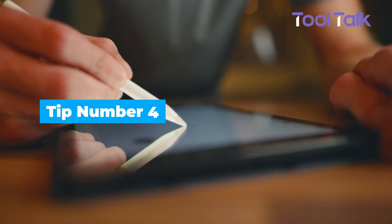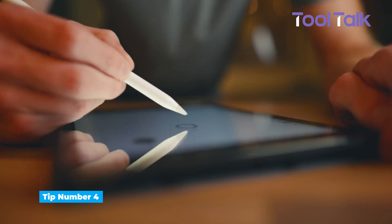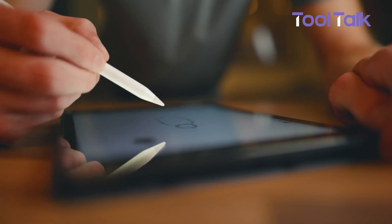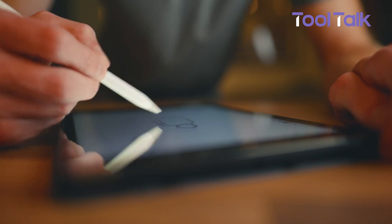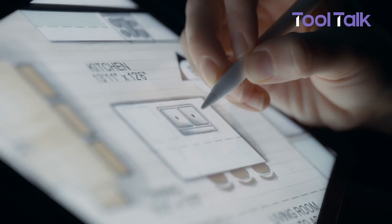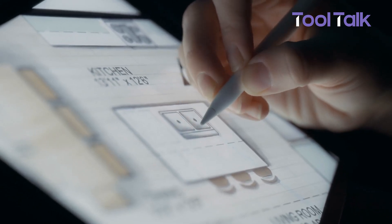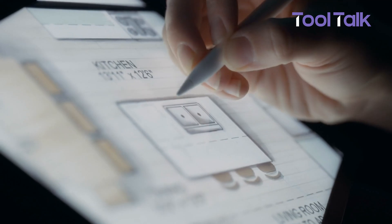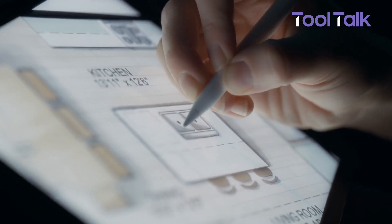Sometimes a sketch says more than words. With Apple Notes, you can draw directly in your notes using built-in drawing tools. Just tap the pen icon, choose a tool, and start sketching. It's great for things like planning a room layout or roughing out a design idea. Instead of writing long descriptions, you can show what you mean in seconds. And it's easy to erase or tweak as you go.